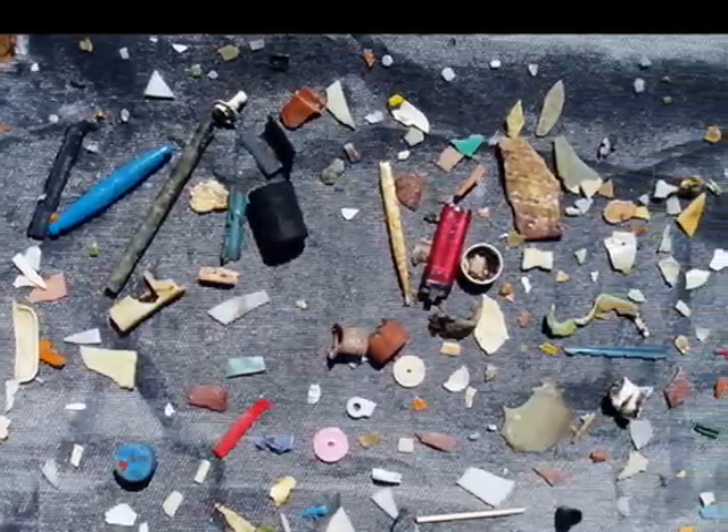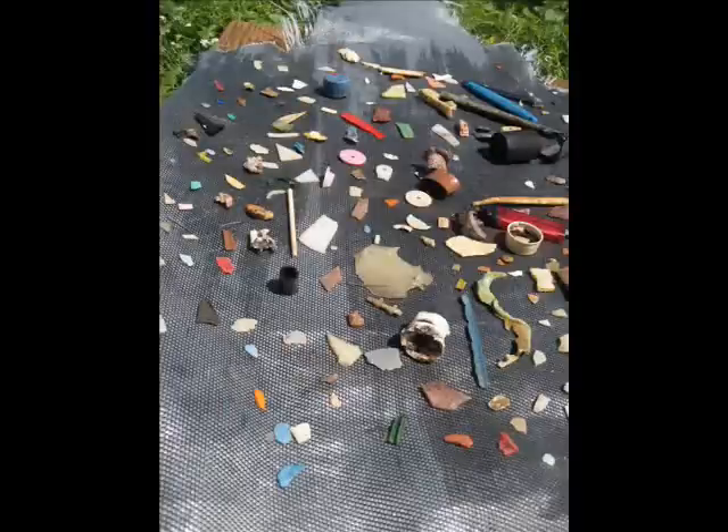It is hard to believe until you actually see it. This is worse than anything I've ever imagined.